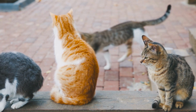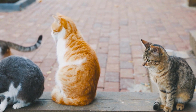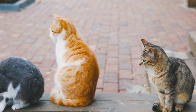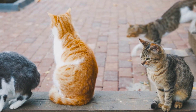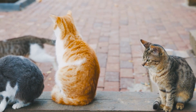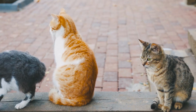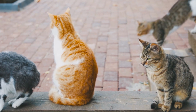Manx cats come in a vast range of colors and patterns, from solids to tabbies to calicoes. The pointed pattern is not permitted, nor is chocolate or lavender. Manx cats shed, particularly during the spring and fall. Brush their double coat regularly to remove loose hair.